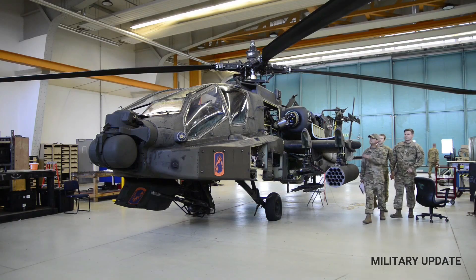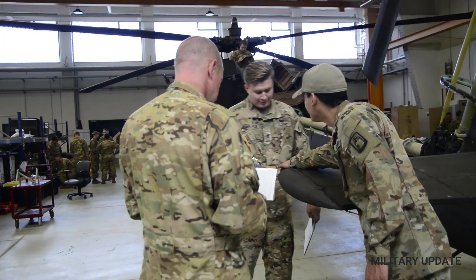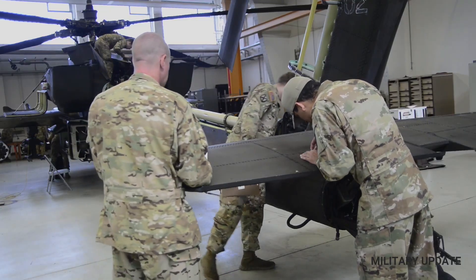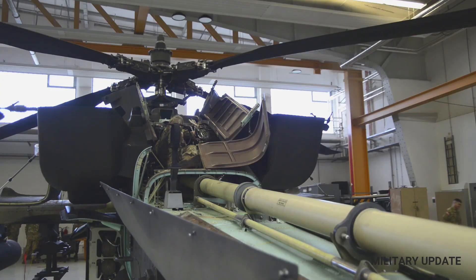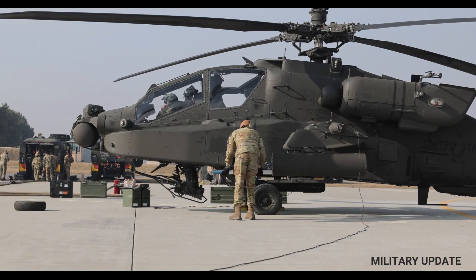The Apache is a twin-engine helicopter with a distinctive tandem cockpit, allowing the pilot and gunner to sit one behind the other. The helicopter is designed for agility and maneuverability, with a top speed of around 180 knots and the ability to perform tight turns and rapid changes in direction. The Apache is also heavily armed, with a variety of weapons systems that allow it to engage a wide range of targets.